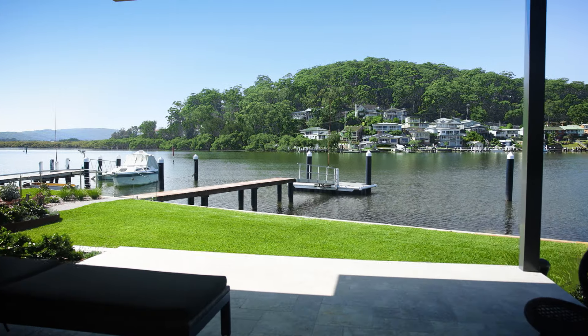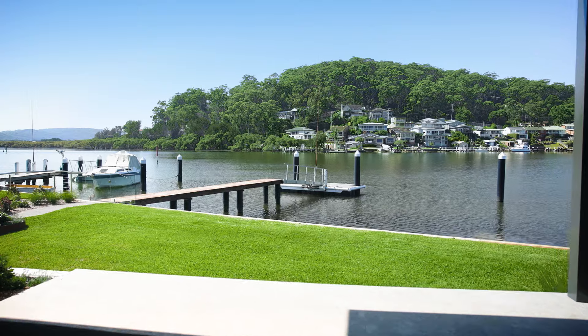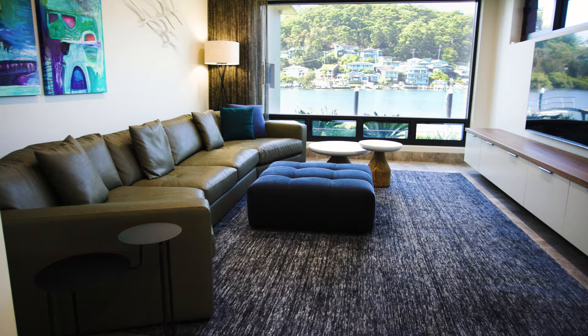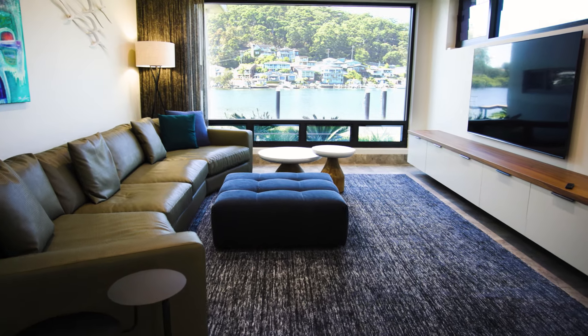The seamless transition to the al fresco entertaining means you can host on a grand scale, and with multiple living zones, including a dedicated media room, there's plenty of pockets to retreat to.